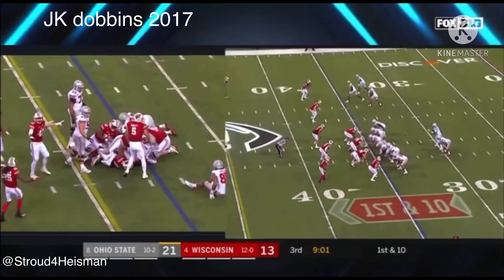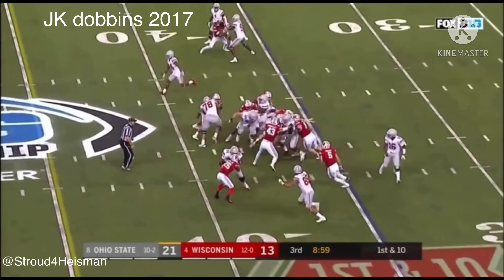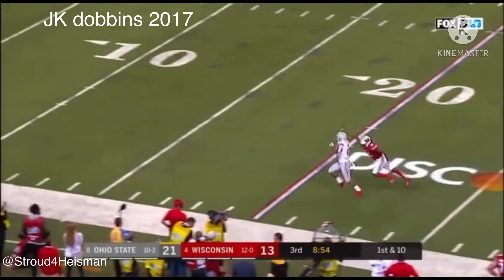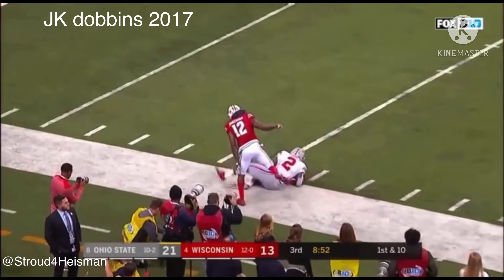Fourth and six, offers down, Dobbins gets through the hole. J.K. Dobbins down inside the 15.